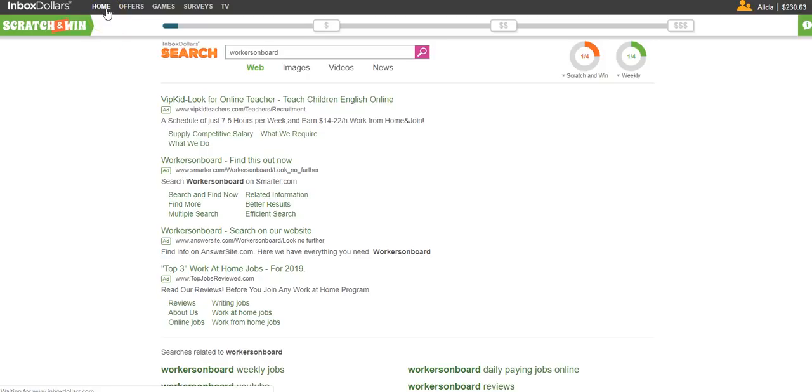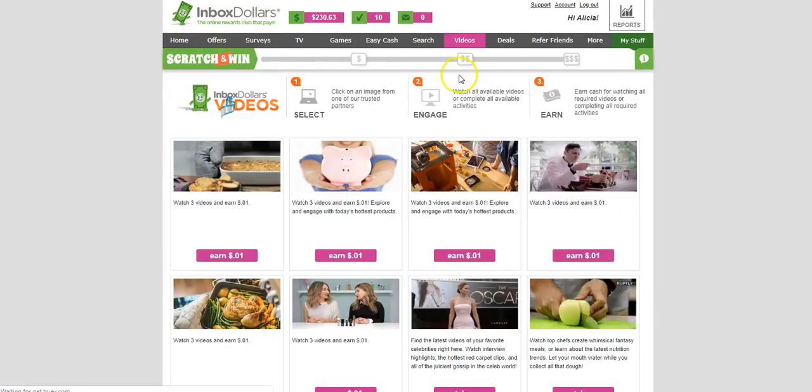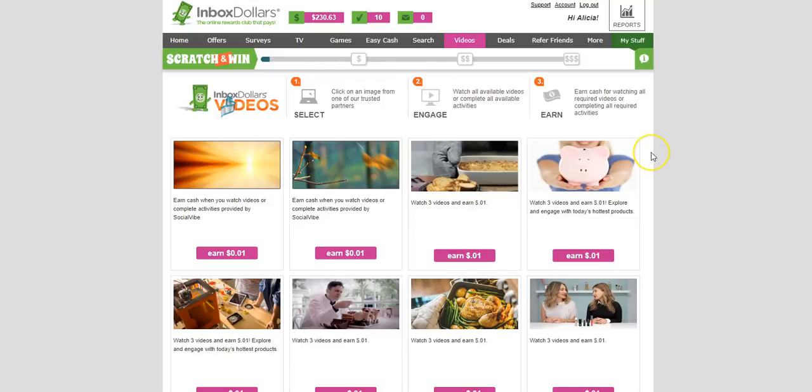In the videos section, you can watch food videos and videos about different kinds of meals you can prepare. It tells you how much you'll earn and how many videos you need to watch to earn that amount. The best way to earn decent money on InboxDollars, I feel, would be either by completing offers or taking advantage of some of the deals they have.